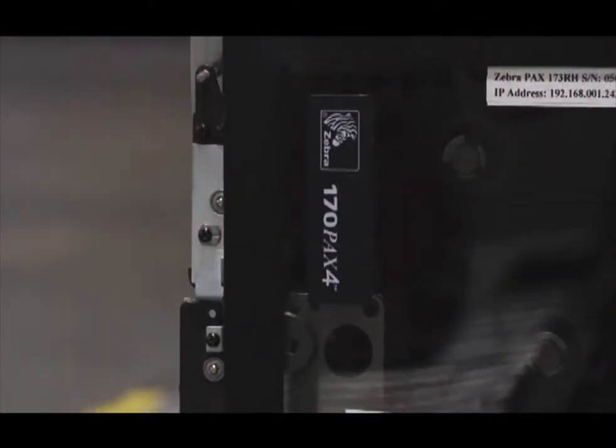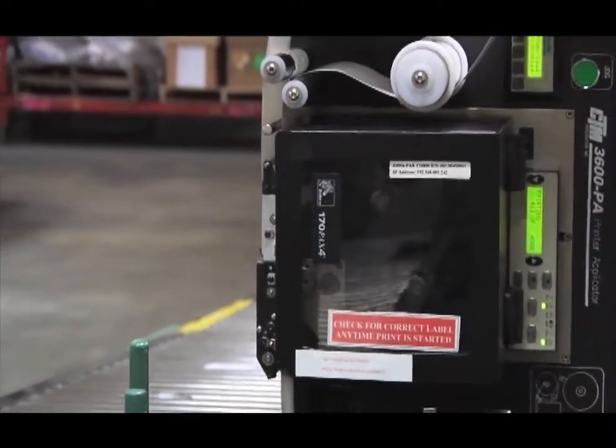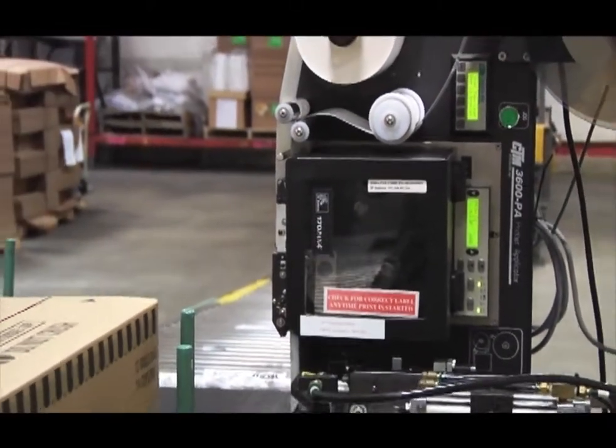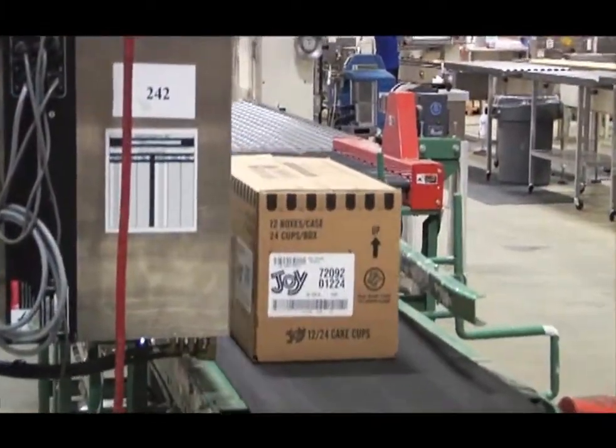Peak provided 14 CTM3600 dual-tamp printer applicators running Zebra print engines. They apply the labels without ever touching the carton, and that protects the fragile cones inside.